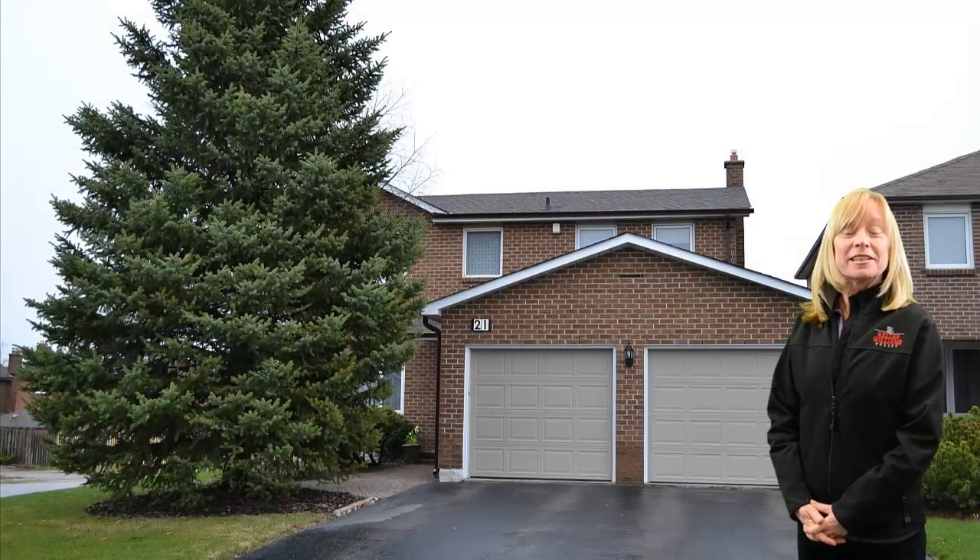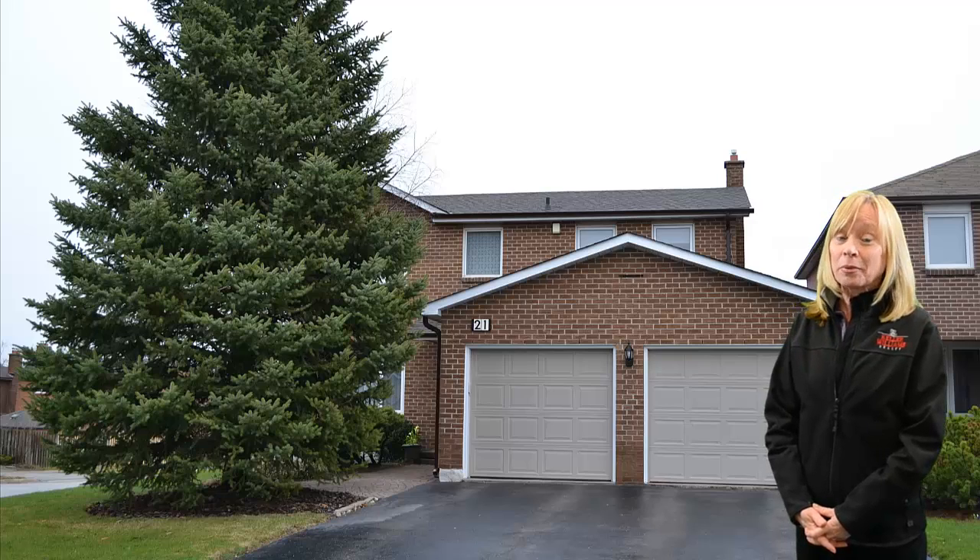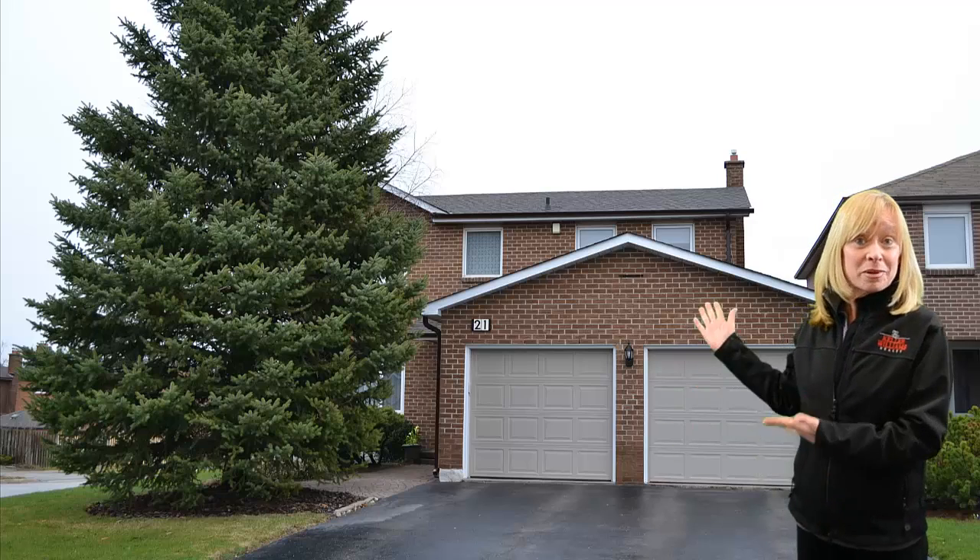Hi, I'm Cecilia with the Silver Nagle Realty team and Keller Williams, and today I'm awfully proud to present to you this beautiful home.